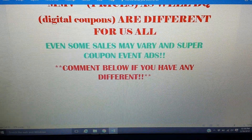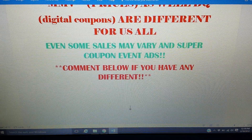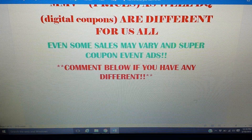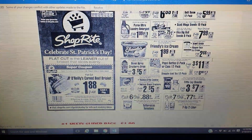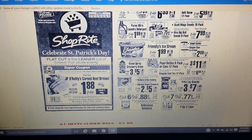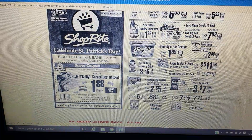We do have an in-ad offer this week. In-ad coupons sometimes vary, and super coupon events are very rare, but if something doesn't match for you, comment below — it's a community here. I'm going to show you the front of the ad: the super coupon is for JP O'Reilly's brand corned beef brisket, bringing it to $1.88 a pound. That's good for the whole week, starting Sunday through Saturday the 17th.